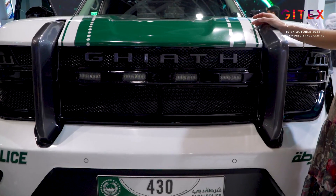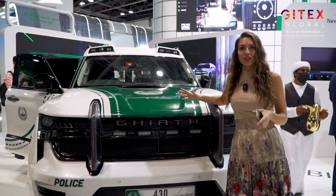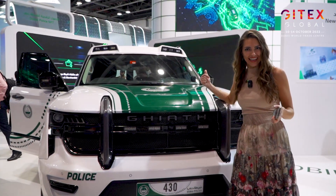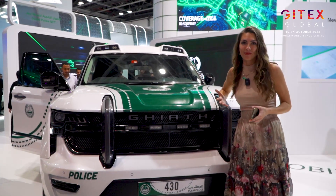This smart car has facial and license plate recognition. They also have 360 cameras and drones, and there are so many things inside. Some of the police officers are going to explain more.